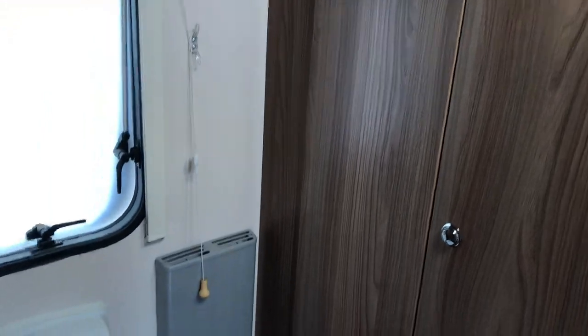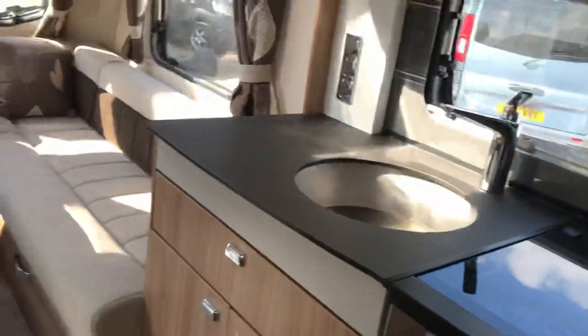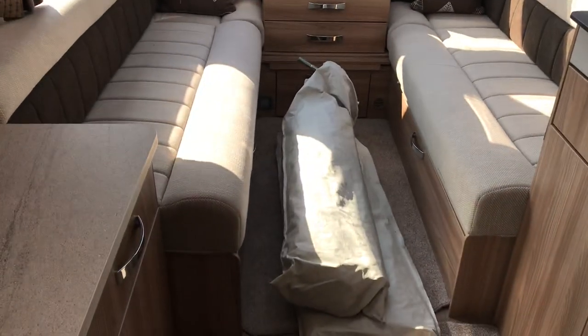Wardrobe storage there, Alde heating outlet, complete blind — absolutely loads of features in here. And it's even got an awning with an annex as well.